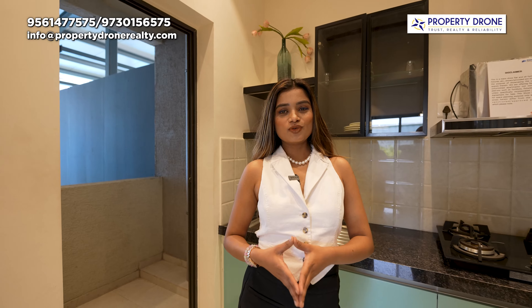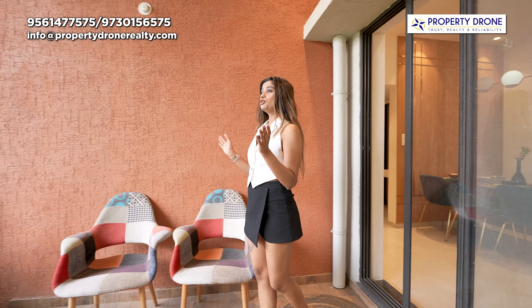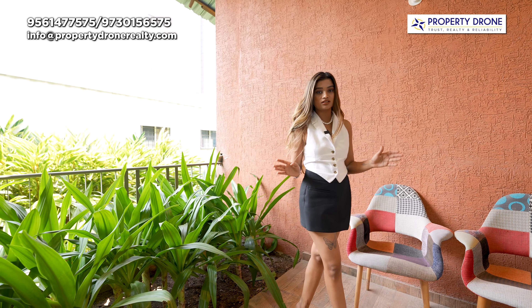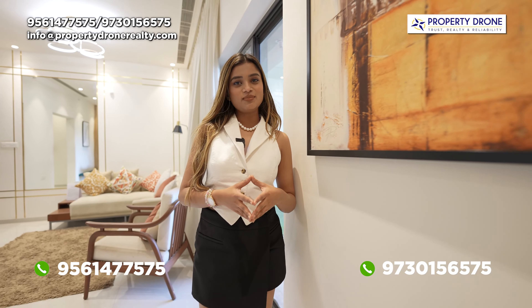Now let's move to the balcony area. Wow! From this balcony you can enjoy the beautiful hill and river view. Is balcony mein aapko milte hain safety grillings, and yes, as you can see on this floor you are getting anti-skid wooden textured tiles.